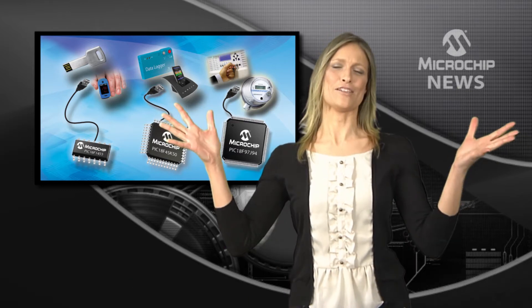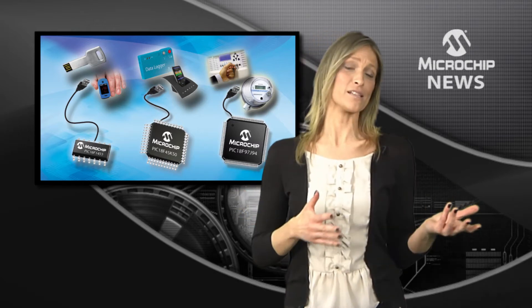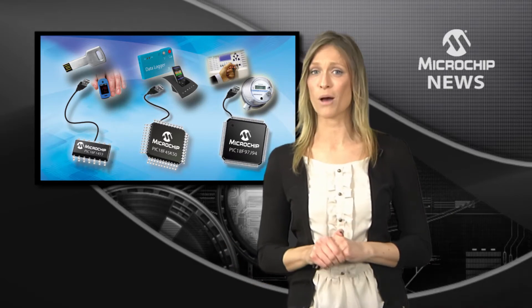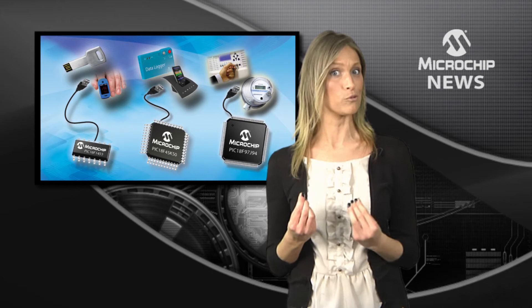Ok, all you electronics engineers out there, you've already designed in over 10 billion PIC microcontrollers into just about everything from fireworks to dishwashers. And now the guys at Microchip have come up with 15 new 8-bit USB PIC microcontrollers which remove the need for an external crystal.